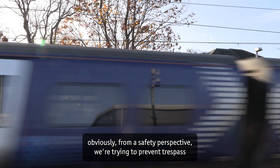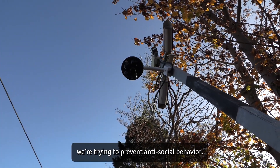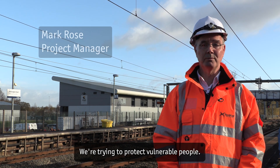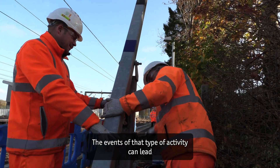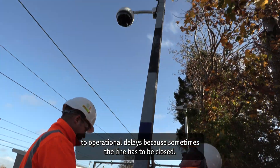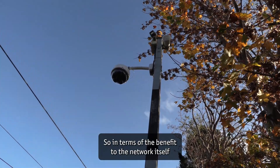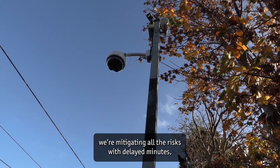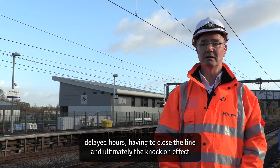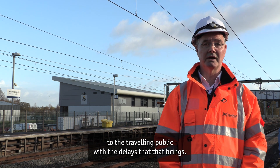The benefits to customers is obviously from a safety perspective. We're trying to prevent trespass, we're trying to prevent anti-social behaviour, and we're trying to protect vulnerable people. Events of that type of activity can lead to operational delays because sometimes the line has to be closed. So in terms of the benefit to the network itself, we're mitigating all the risks with delayed minutes, delayed hours, having to close the line, and ultimately the knock-on effect to the travelling public with the delays that that brings.